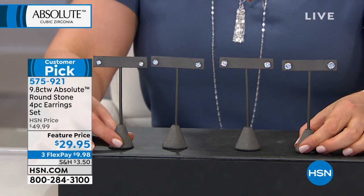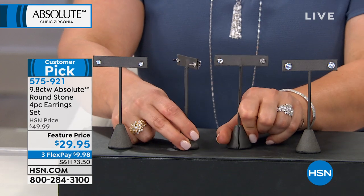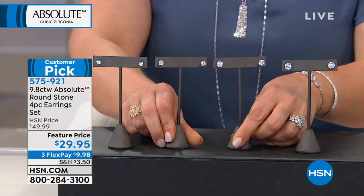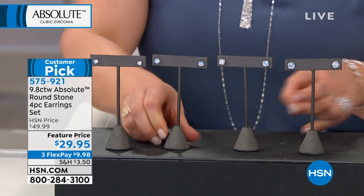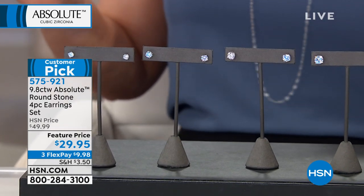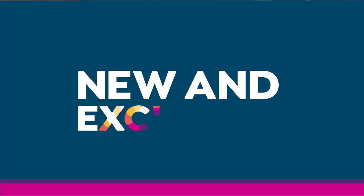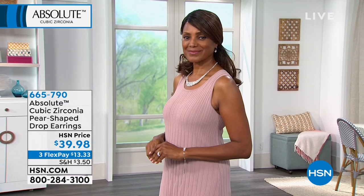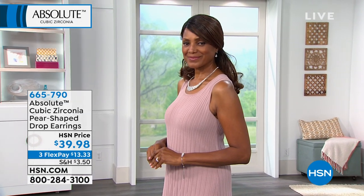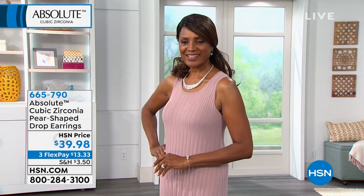575921 is your item number. These are four separate gifts or a beautiful wardrobe of studs you can keep for yourself. Start ordering now. If you want a great little drop earring, take a look at this one — it's a pear-shaped Absolute on a sterling silver drop, approximately an inch in length.